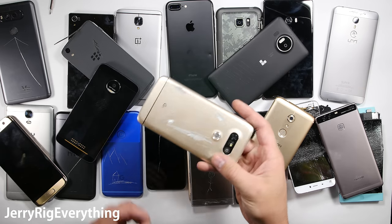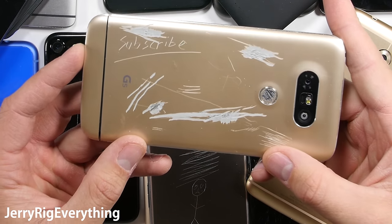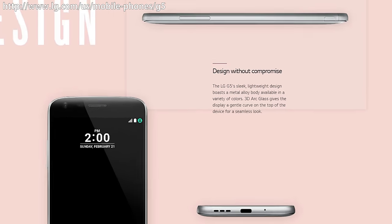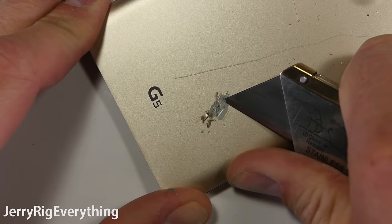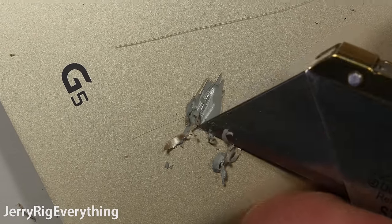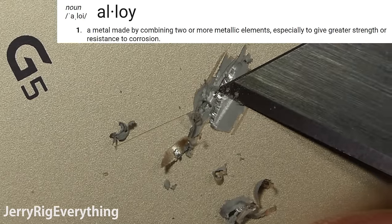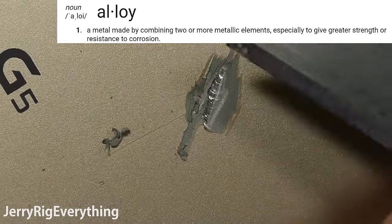The LG G5 had potential to be innovative, but failed pretty hard when it came to advertising their phone correctly. Even on their website right now they are still claiming that the LG G5 has a metal alloy body, when clearly it has the warmth of plastic and a thick layer of plastic primer surrounding the entire phone. The word alloy is defined as two or more metals joined together — not plastic-covered metal.